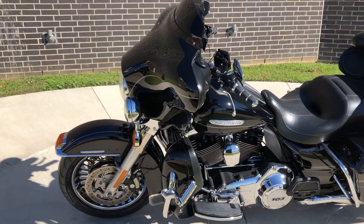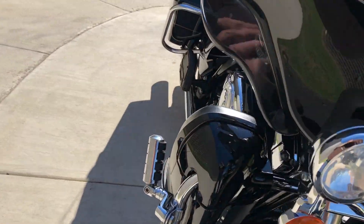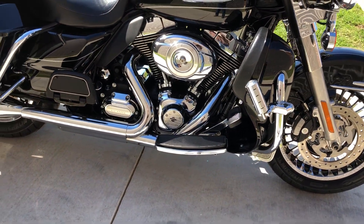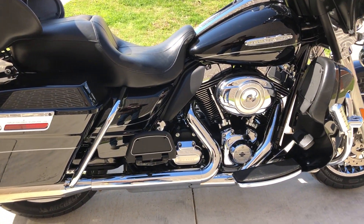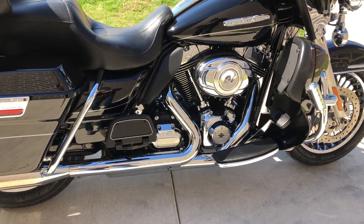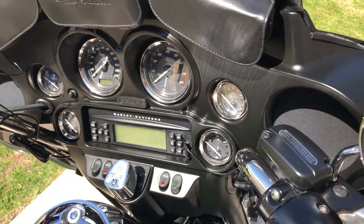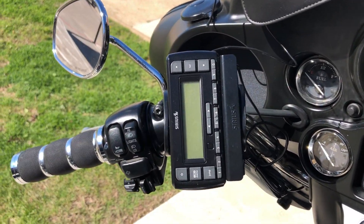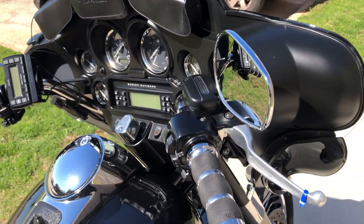This one's got the vivid black paint with the silver pinstripe on it. It's got the 103 cubic inch fuel-injected twin cam with a six-speed transmission. We've got some Reinhardt slip-ons on it, saddlebag guards, engine guards with the highway pegs installed, floorboards for the rider and the passenger, factory security, electronic cruise control, ABS brakes, a Sirius radio adapter, fairing pouches, and Avon grips.